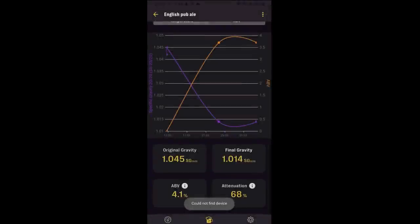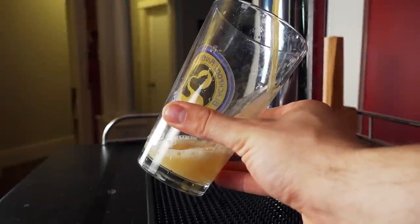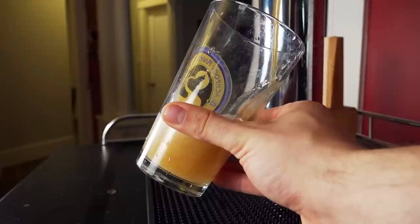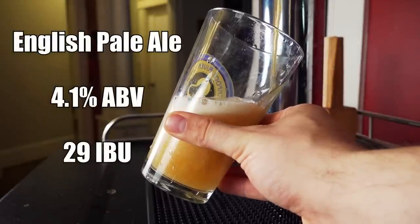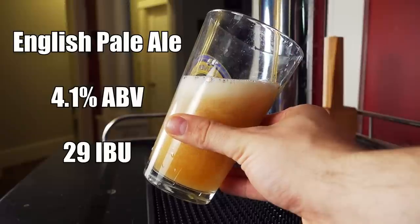Over the course of about 15 days, the beer fermented down only to about 1014 final gravity, giving us an apparent attenuation of about 68% for an ABV of 4.1%. The beer is coming in at 4.1% ABV and 29 IBUs.